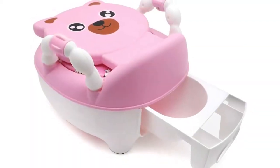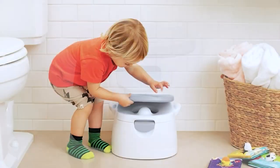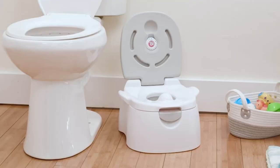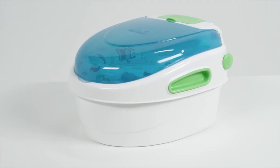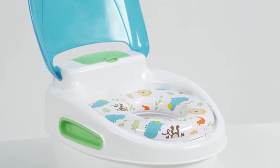And that concludes our Top 5 Best Portable Potty Training Toilet Seats video. We hope that this video has helped you in finding the perfect seat for your little one. Remember, it's important to find a seat that is comfortable, easy to clean, and can be used anywhere. Thank you for watching and happy potty training. Don't forget to subscribe to our channel for more great parenting tips and product reviews.